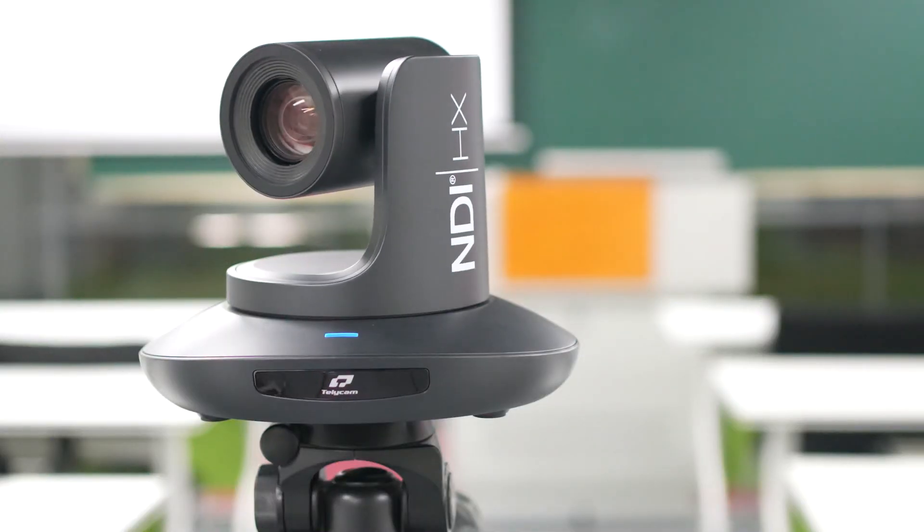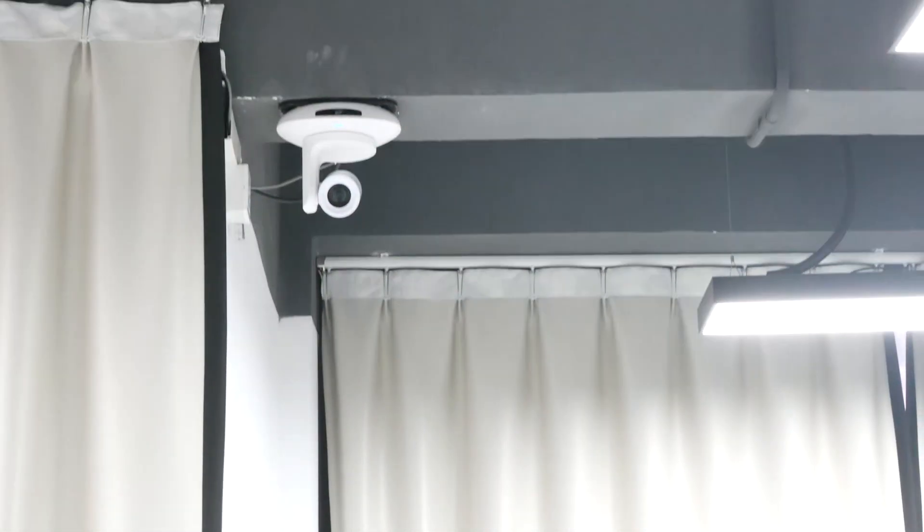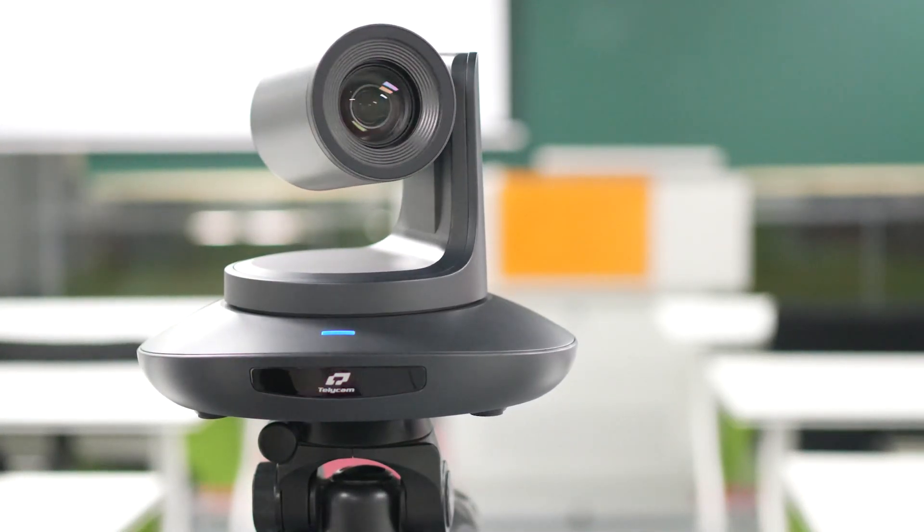Hi, this is Ivy with Telecam. We are now at our office training room and we have a Telecam NDI-HX3 auto tracking PTZ camera mounted behind me. When a trainer or presenter moves around, it will track automatically. Now let's take a look at the sample footage that comes out from this PTZ camera.